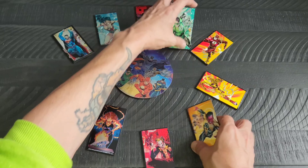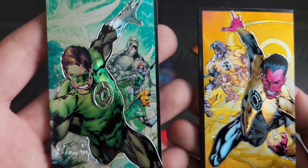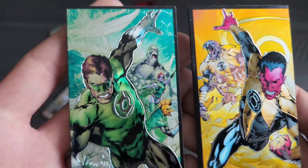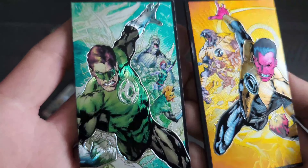We also have, of course, my favorite hero — male Green Lantern and his nemesis Sinestro. They did an awesome job on these magnets.